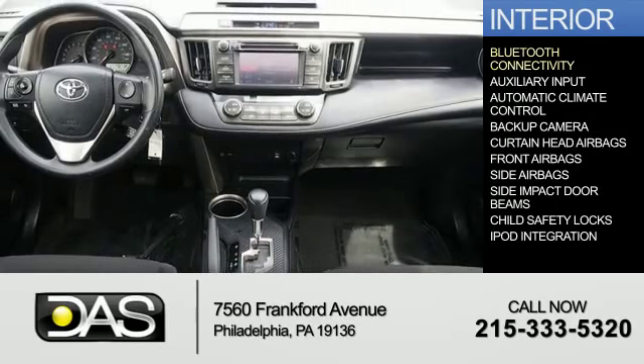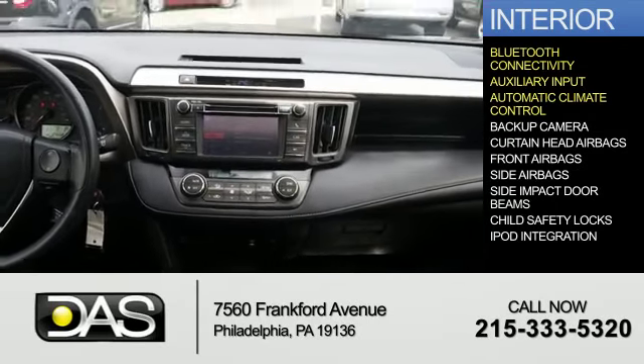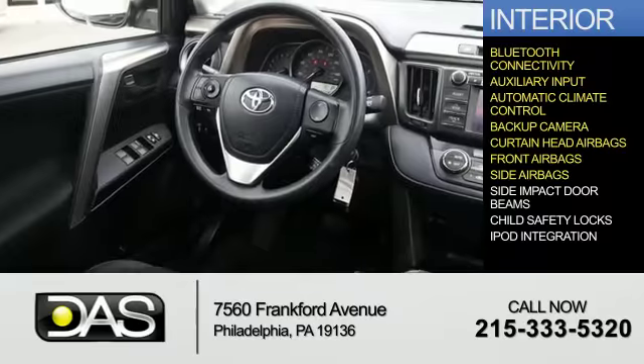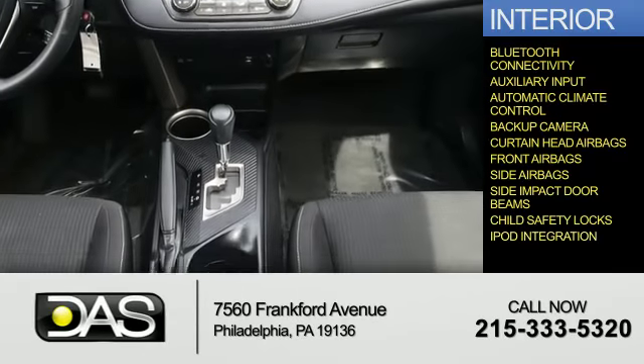Inside you'll find Bluetooth connectivity, an auxiliary input, automatic climate control, a backup camera, curtain head airbags, front airbags, side airbags, side impact door beams, child safety locks, and iPod integration.